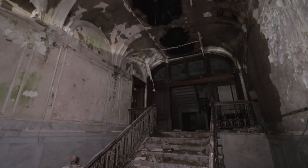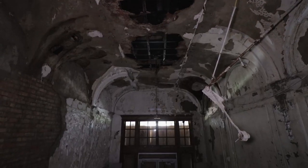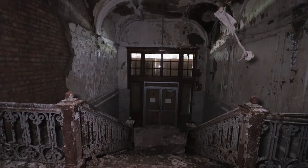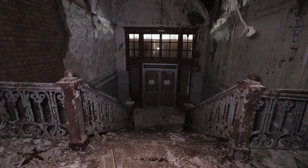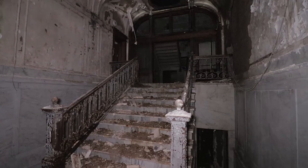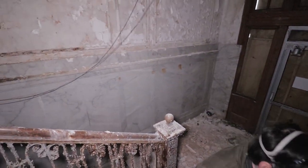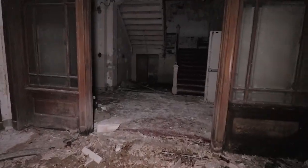The vaulted ceiling — that is sweet. Yeah, this is it. We just noticed that all these walls are marble, as well as the stairs. It's just crazy to think that somebody let this place go as far as it's decayed.